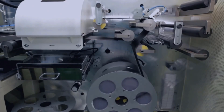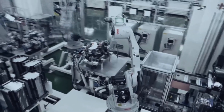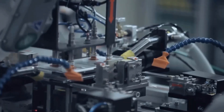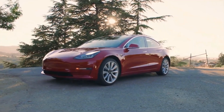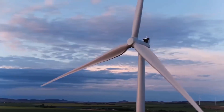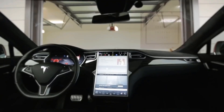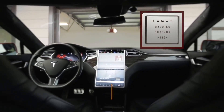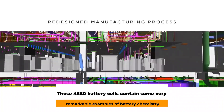If you know that you could fix it with a software upgrade that costs $5,000, it might not annoy you as much. Software updates that unleash more of the vehicle's potential power are preferable to a person selling their current vehicle and purchasing a brand new one. Because there is just too much demand for automobiles, it's in everyone's best interest to keep their car and want the next available car to go to someone else. These 4680 battery cells contain some very remarkable examples of battery chemistry.